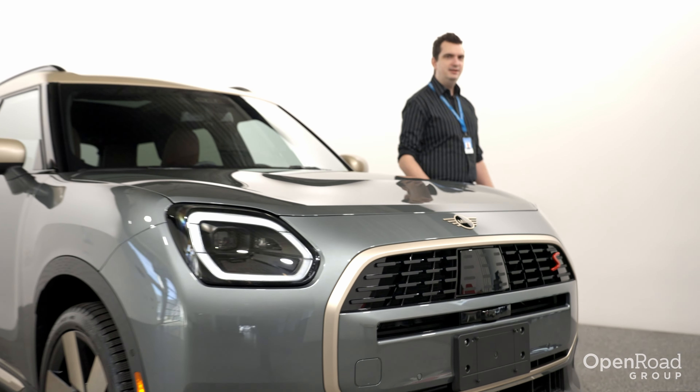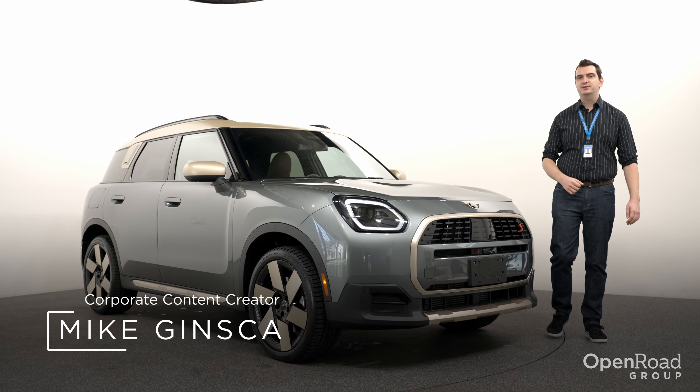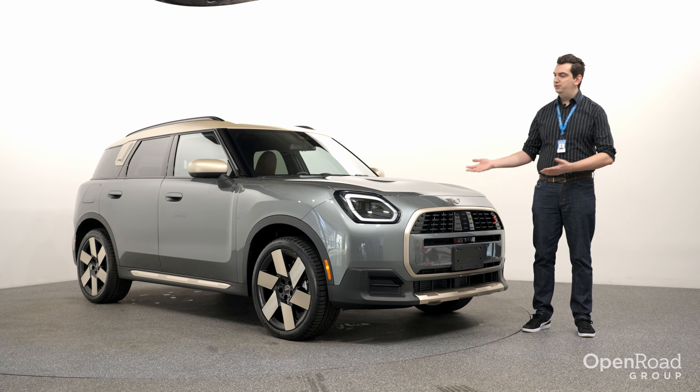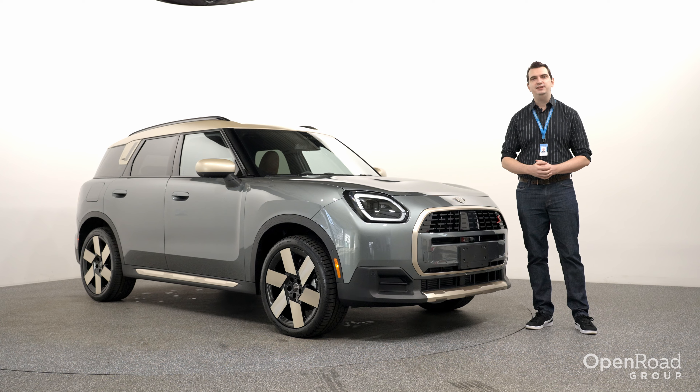At what point does a MINI stop becoming a MINI? To purists, it was probably back in 2000 when BMW introduced the MINI hatch. But to everyone else, the new 2025 MINI Countryman is still considered a small crossover SUV.